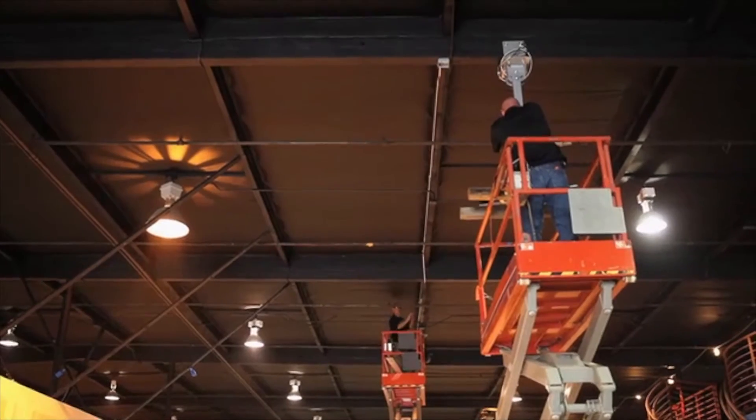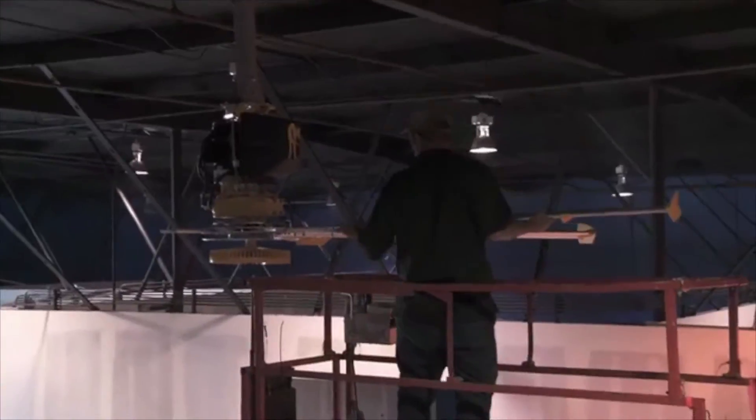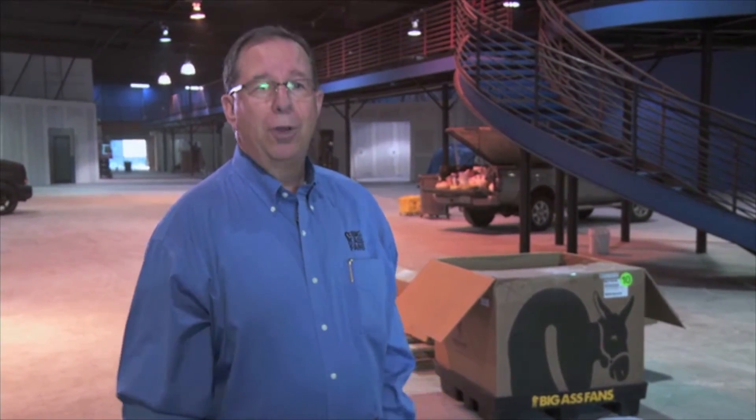We make fans from 5 to 24 feet. This one's a 12-footer that we're gonna put in this location. These fans will make you feel up to 10 degrees cooler. We have all the bracketing and the power that we need, and we're gonna hang the fans up and start cooling the place off.